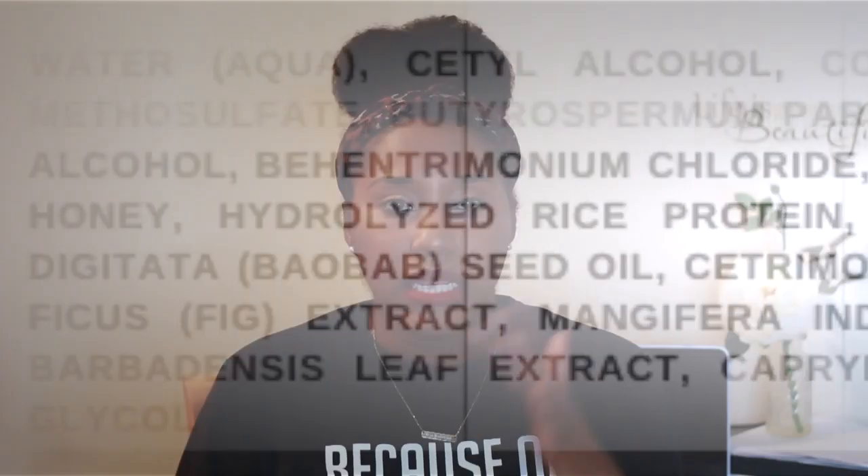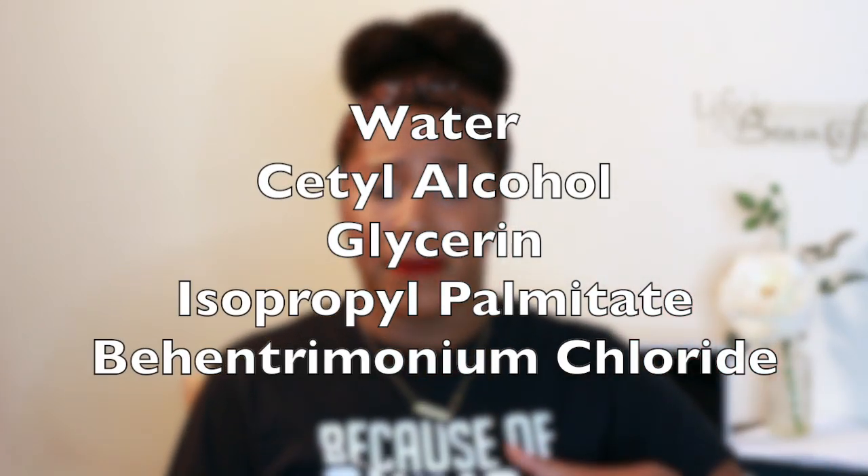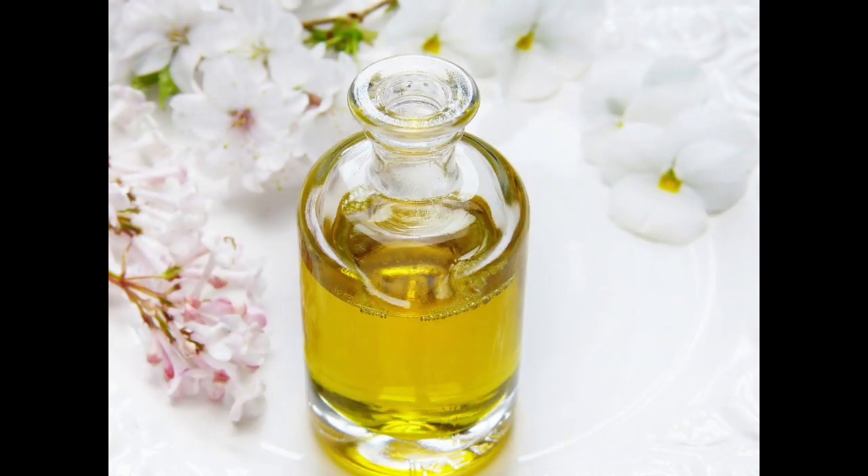So I went on the website and looked at the ingredient list. As I'm looking at it, I'm realizing there's nothing on here that raises a red flag for me. These are ingredients like water, glycerin, cetyl alcohol — which is a thickener — hydroxyethyl cellulose, which is an emulsifier and conditioning agent, and isopropyl palmitate, which is an ester and emollient. These are ingredients I work with every single day.